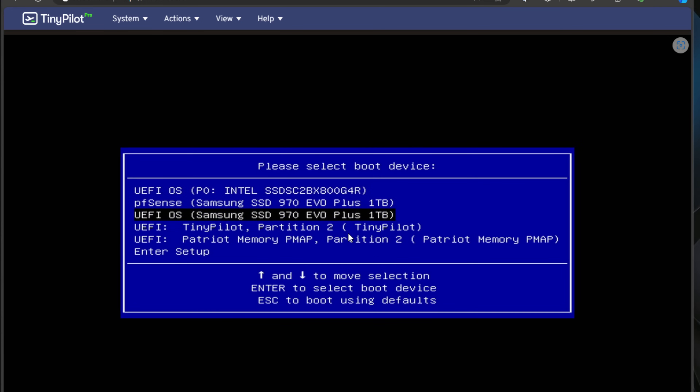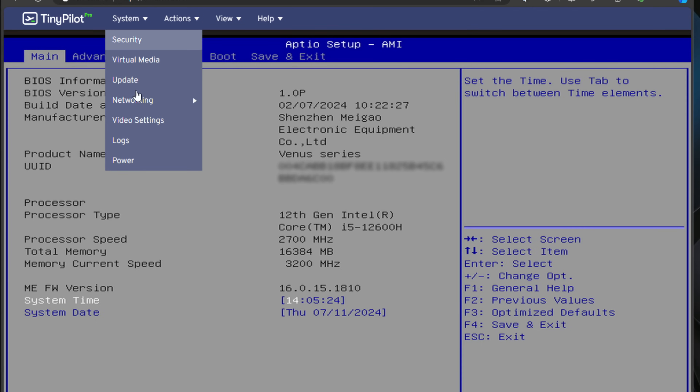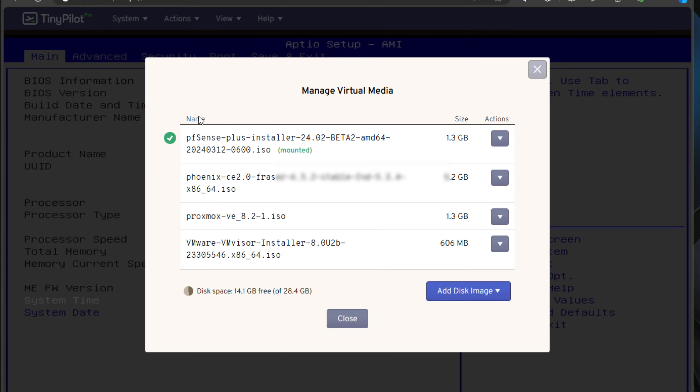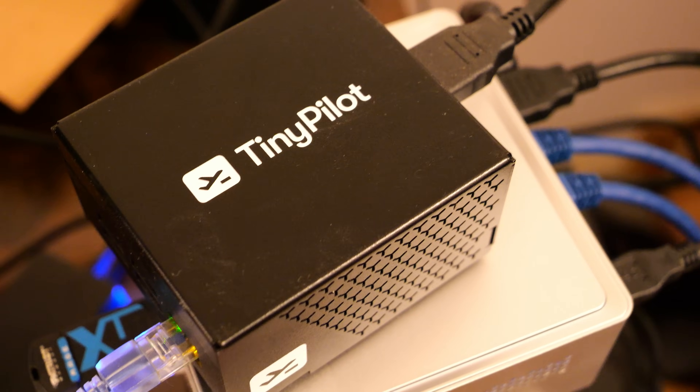At number eight, we have the TinyPilot KVM. TinyPilot is a device that is perfect for remote access to servers, especially headless ones. The TinyPilot provides full keyboard, video, and mouse support, and it's based on a Raspberry Pi with custom software written by TinyPilot. I use it extensively for many PC reviews and other on-the-bench work. Keep in mind, TinyPilot is a proprietary solution. You can also build a cost-effective open-source KVM using the PiKVM project if you find TinyPilot too expensive. Either way, it's a great way to have out-of-band management for certain devices.